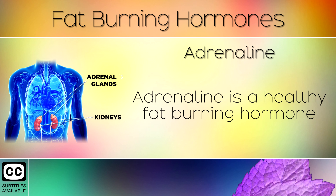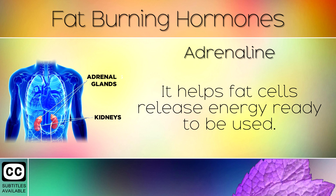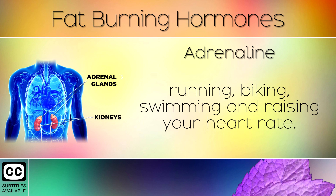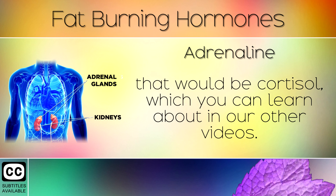4. Adrenaline. Adrenaline is a healthy fat burning hormone which makes you feel energetic, alert and increases your metabolism. It helps fat cells to release energy ready to be used. You can boost your adrenaline by performing high intensity exercises, running, biking, swimming and raising your heart rate. This is not the fight or flight hormone that makes you feel stress however. That would be cortisol which you can learn about in our other videos.